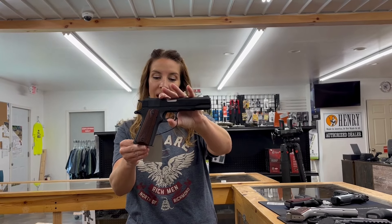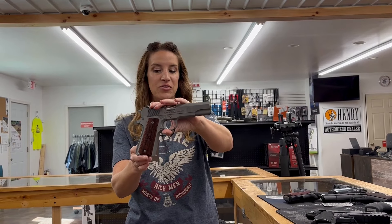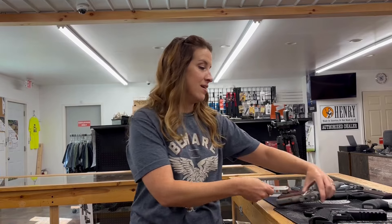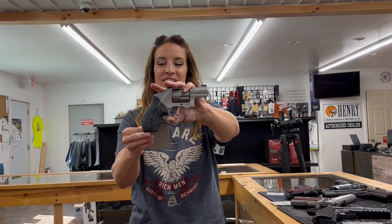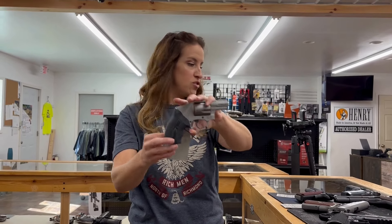We have a Colt 1911 Classic Government in 45 ACP, seven rounds, one mag for $919. We have a Springfield 1911 Mil Spec in stainless steel — beautiful — 45 ACP, five inch barrel, two mags for $850. We also have a Smith & Wesson 38 Special +P, double action, five rounds, with a front night sight for $720.